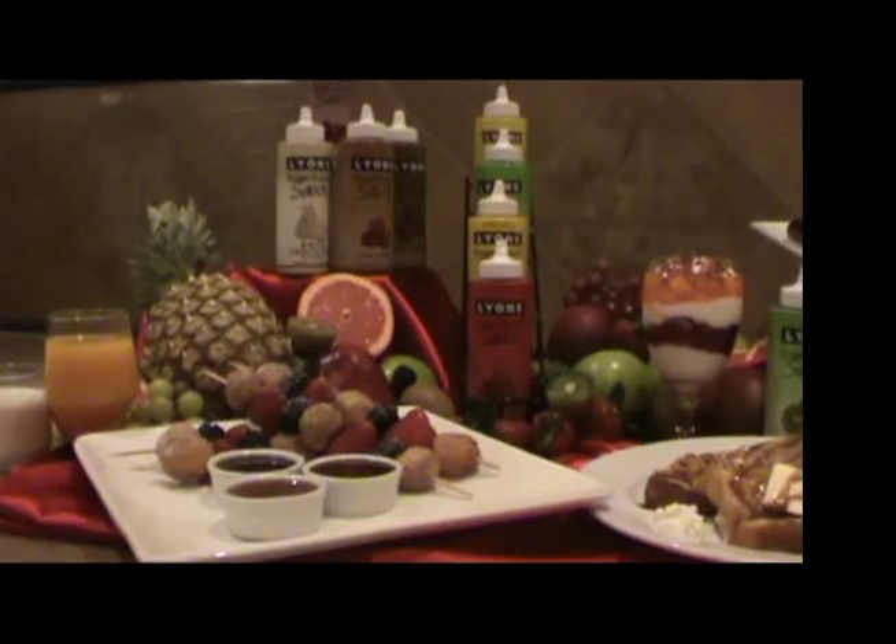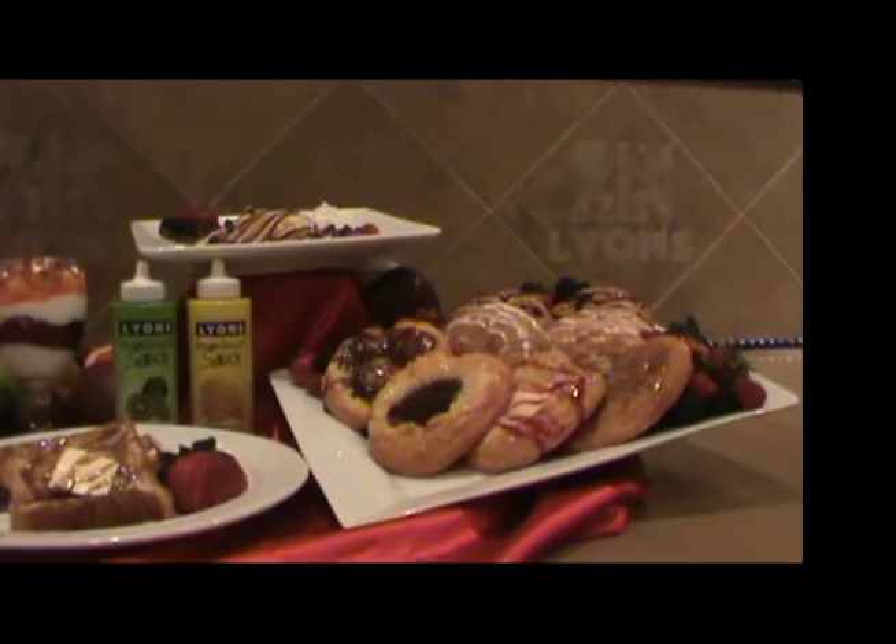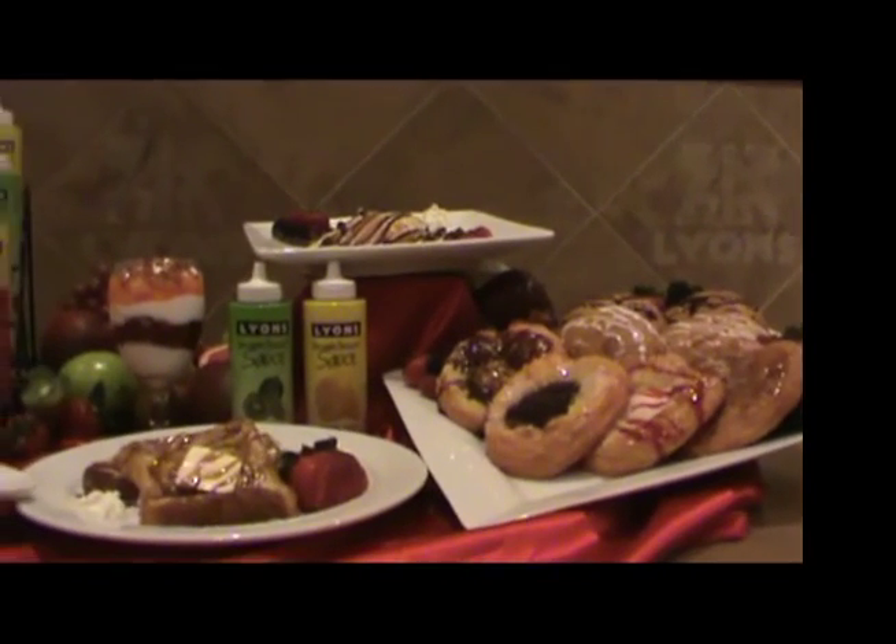Brighten the mornings by adding flair to your breakfast treats including pancakes, french toast, parfaits, pastries, and endless possibilities.